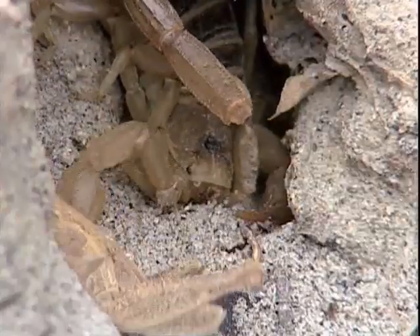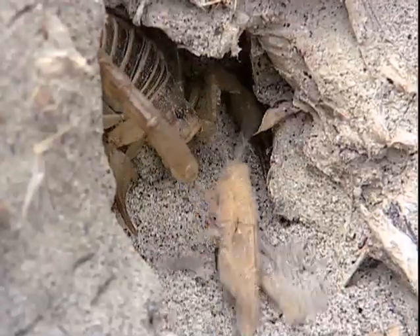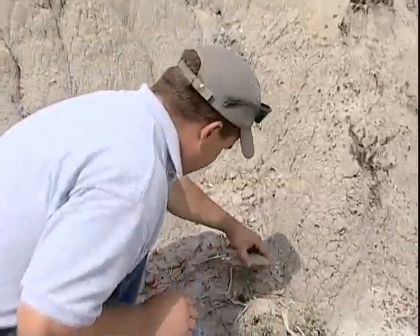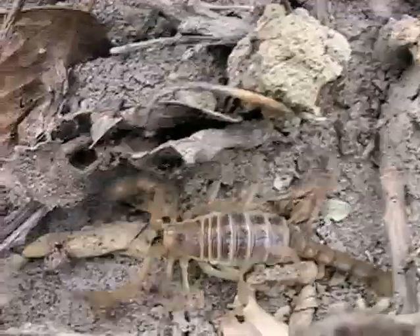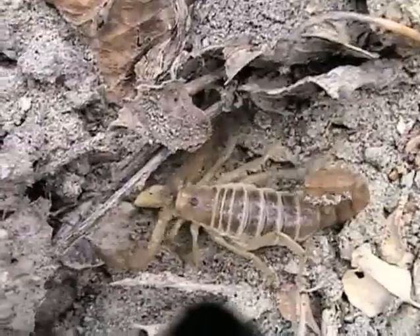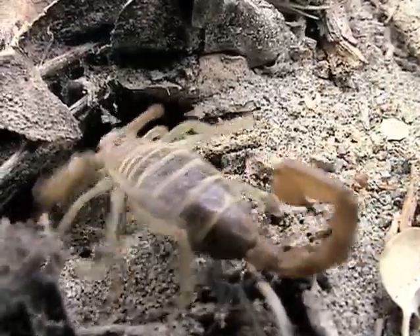These scorpions will use their stinger to capture a variety of prey. However, to humans this stinger is not deadly. With that in mind, Sokolowski enjoys looking for these scorpions — 'Okay, here's the scorpion now' — and one day hopes to have a display in Makoshika so everyone can see Montana's scorpion.